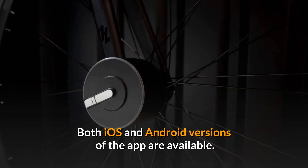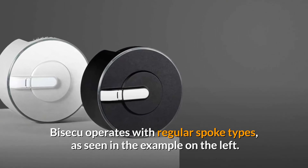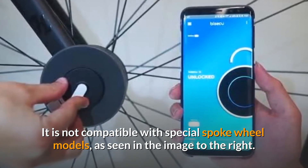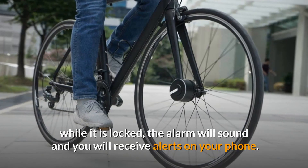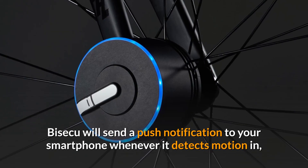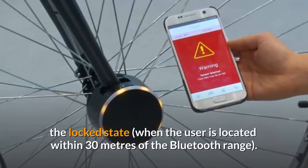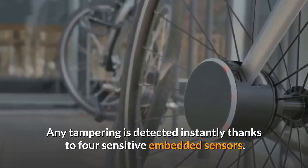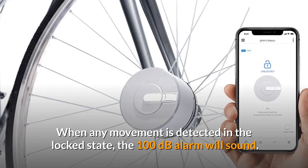Both iOS and Android versions of the app are available. Biseku operates with regular spoke types but is not compatible with special spoke wheel models. It has a built-in alarm system — when someone attempts to tamper with your bike while it is locked, the alarm will sound and you will receive alerts on your phone. Biseku sends a push notification to your smartphone when it detects motion in the locked state within 30 meters of Bluetooth range, with four sensitive embedded sensors detecting any tampering instantly.